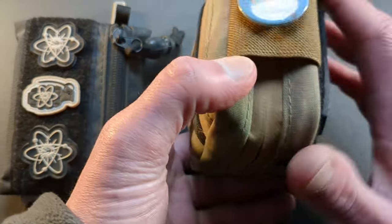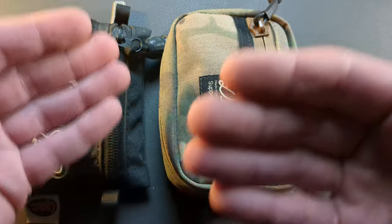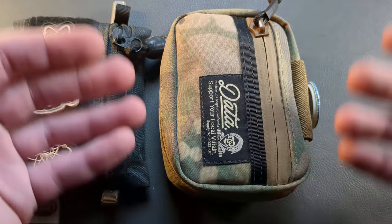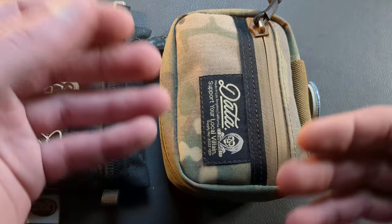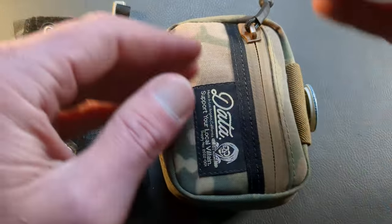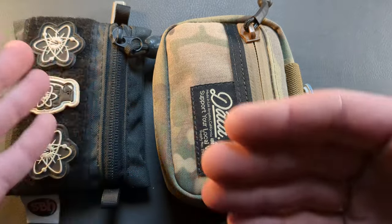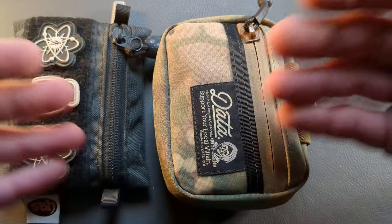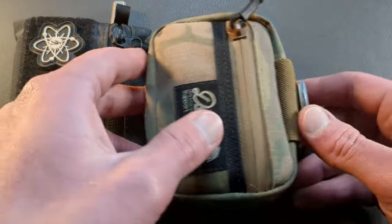A good role that pouches like this play is awesome for organization within a sling bag or backpack. The Maxpedition backpack that I keep in my truck — I have three or four Maxpedition pouches designated for different things: fire starting in one, tools in another, cords and little odds and ends in maybe another one.